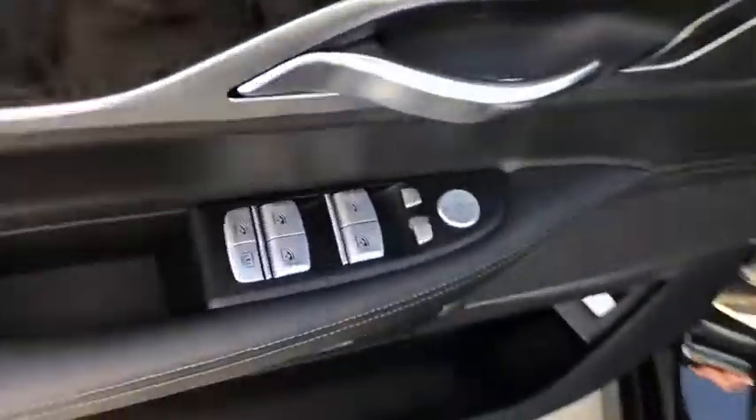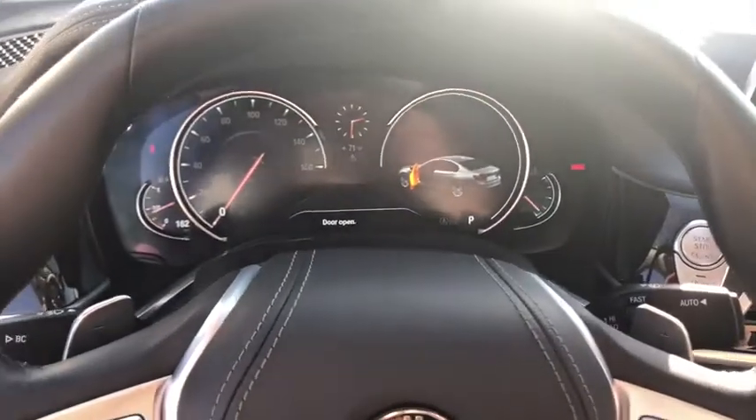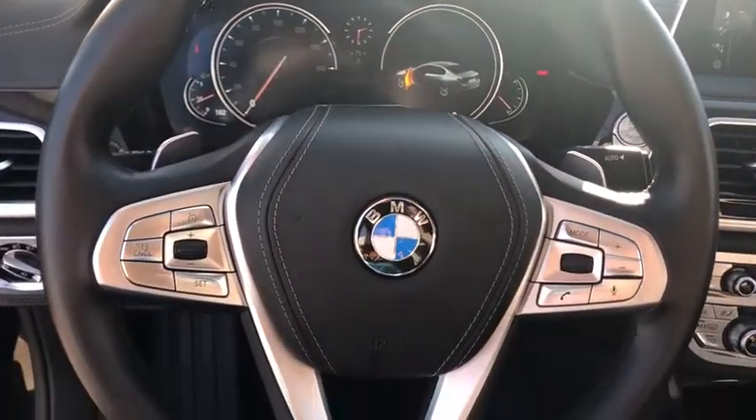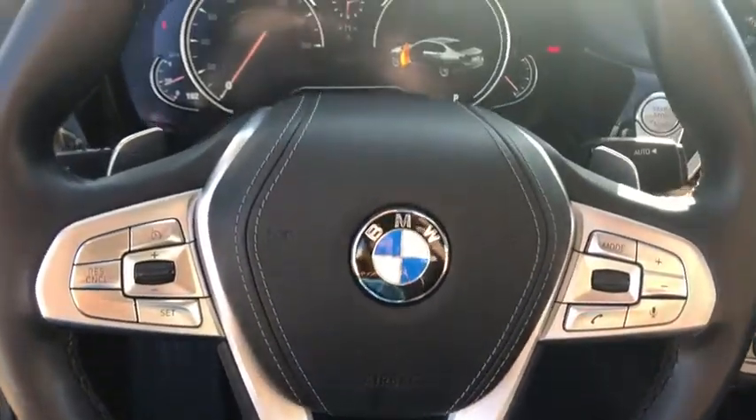Power passenger seat, traction control, navigation system, leather-wrapped steering wheel, dual airbags, power steering, four-wheel disc brakes, active suspension system, cold weather package, universal garage door opener, electronic stability control.